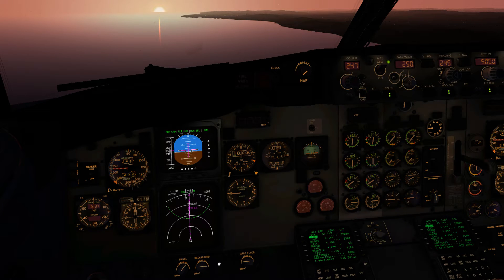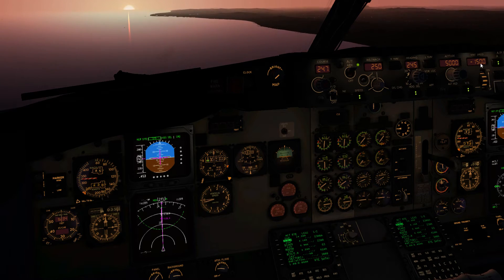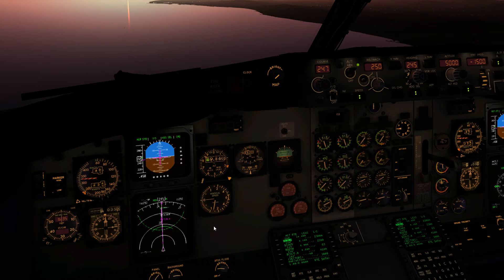The approach speed bugs are set here — Vref, Vref+15, 170, and 190 for cleaning up to flaps 1 and flap zero. For the missed approach that's 36 miles coming up, so I'm going to select vertical speed. Let's go for 1,500 initially — that's suitable for 300 knots groundspeed. We'll monitor the descent and watch the aircraft bring the thrust back to idle. If the speed creeps up a little bit I'm not overly worried.